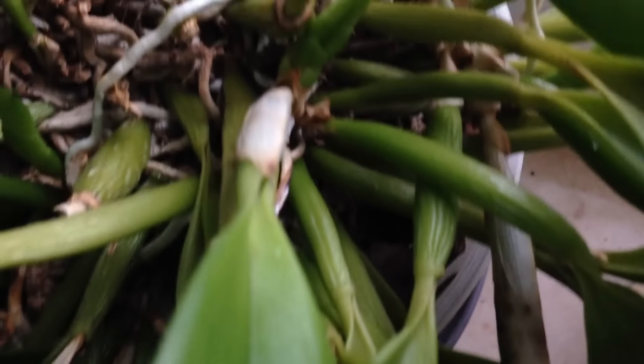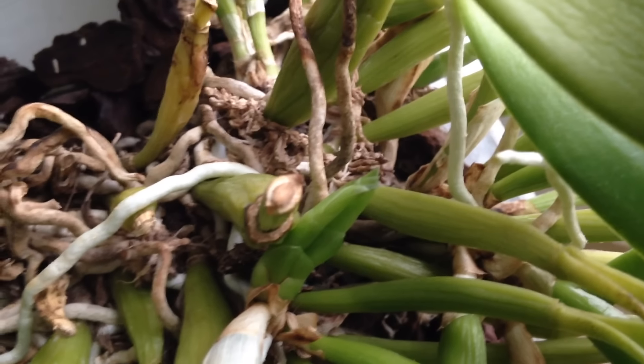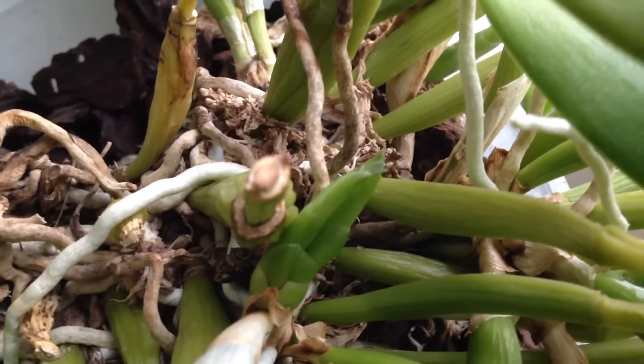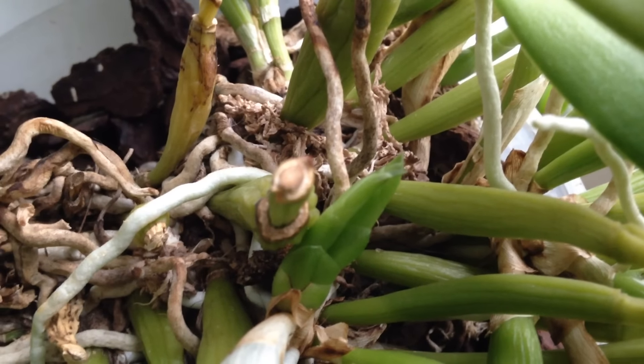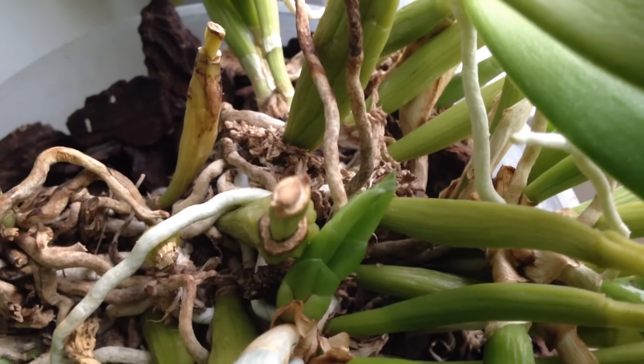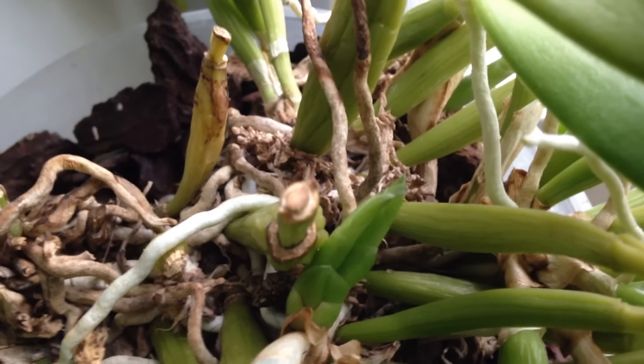Here is something funny — do you see this? It's a twin growth on my yellow NoID Cattleya. I haven't seen something like that before. Have you?